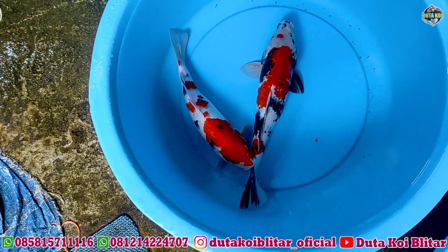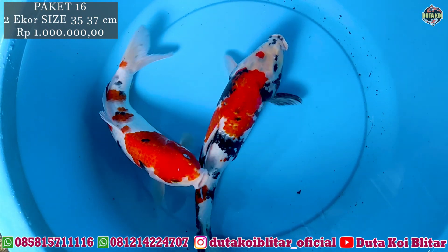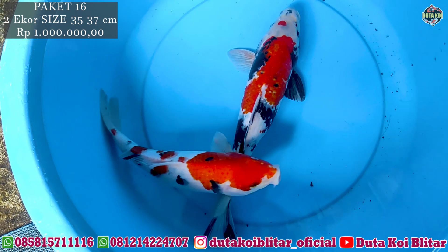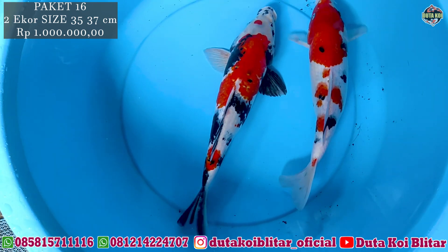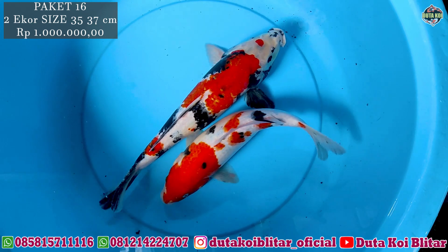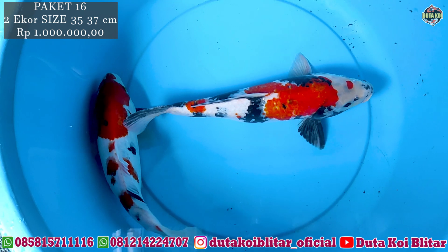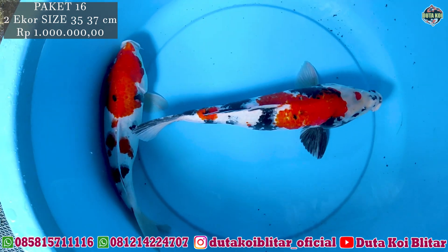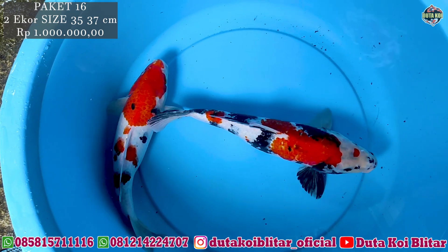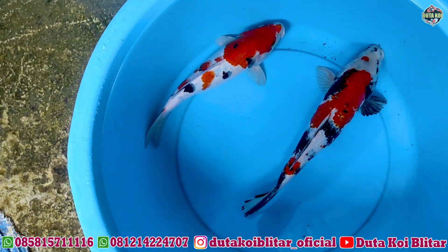Lanjut ke paket selanjutnya, jenisnya soa dan kindai soa, ukurannya 35-37 cm. Harganya masih sama, satu juta rupiah, dapat dua ekor. Untuk hitamnya juga oke, bisa muncul lagi. Merahnya juga bagus, bersih putih bersih. Ini agak dipercepat karena waktunya mepet.